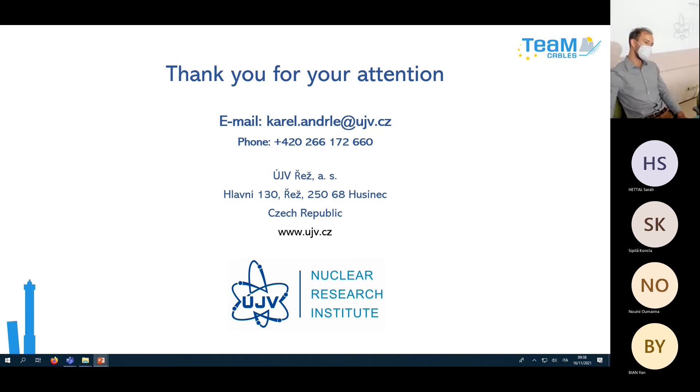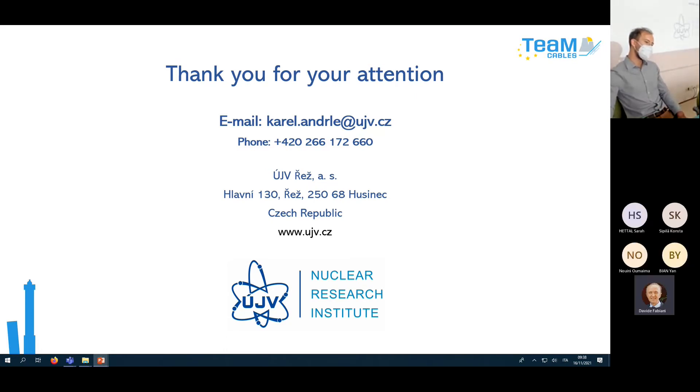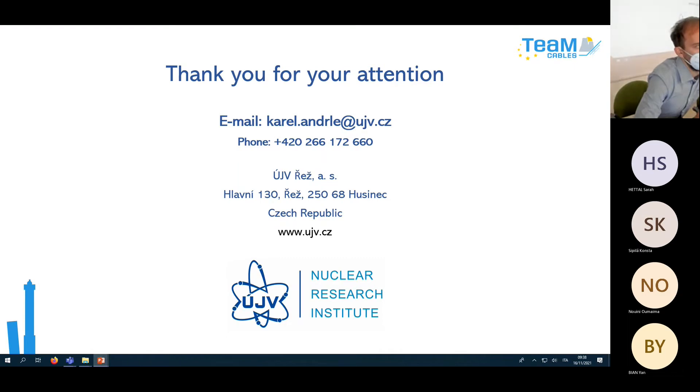Question: Does current run through the cable samples in the deposits? No — these are deposits which are not electrically loaded. Could that change something? There can be some absence of Joule heating, so aging may not be as severe as under real operation, but many cables are only powered for a small amount of time during their operation anyway. It depends from cable to cable.